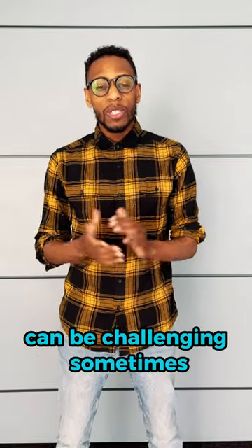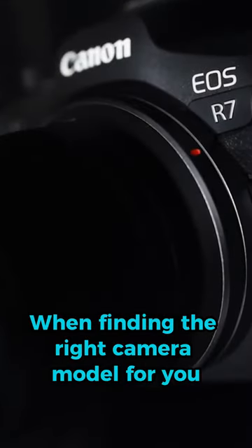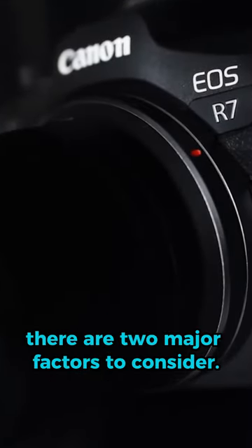Finding the right camera model can be challenging sometimes, but no worries, we got you covered. When finding the right camera model for you, there are two major factors to consider.